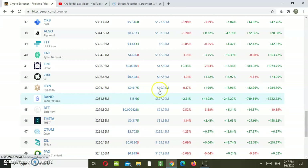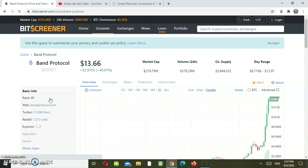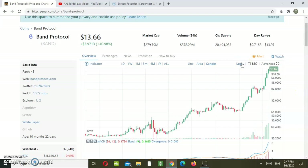So let's analyze BAND Protocol. Let's see what we can retrieve in terms of technical analysis, and let's see if we still have a chance for an even bigger growth over the next month. As you can see here, we have a logarithmic chart — a logarithmic scale. We can also switch to a linear scale, and then we will be analyzing the logarithmic scale.